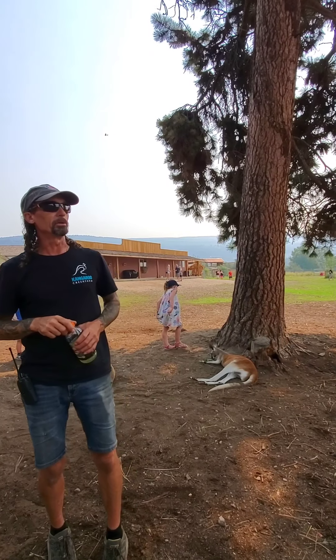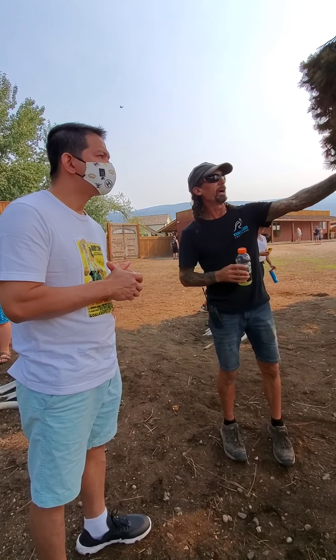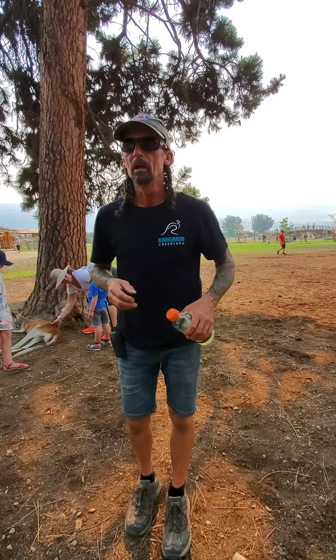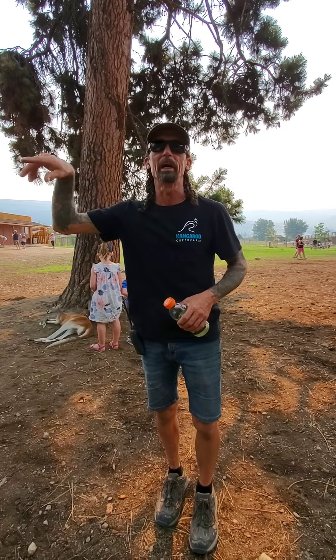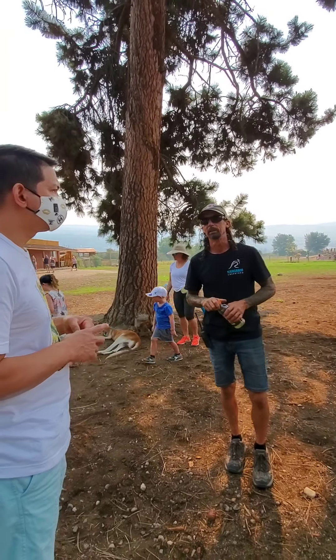And then we have a couple of little dama wallabies that are about this big, and that's fully grown. They usually tend to hang out by that bush over by the cowboy bunkhouse. For the most part they're pretty much the same. Common wallaroos, which we have in the other field, are a little more skittish of people, so that's why we say no petting them on that side — they just tend to run away from everybody.